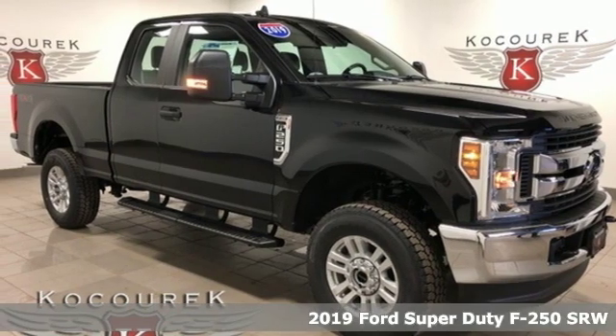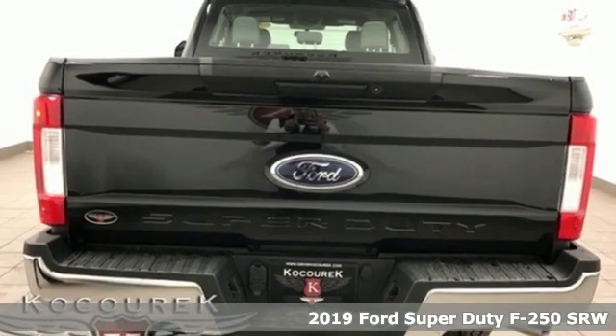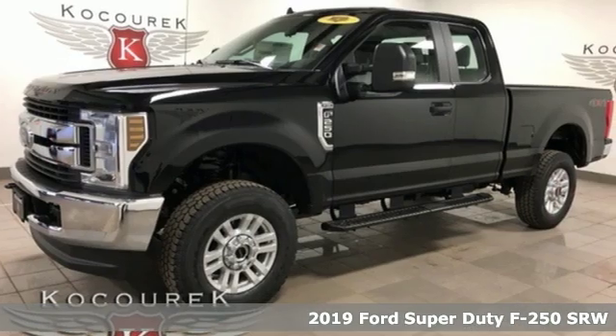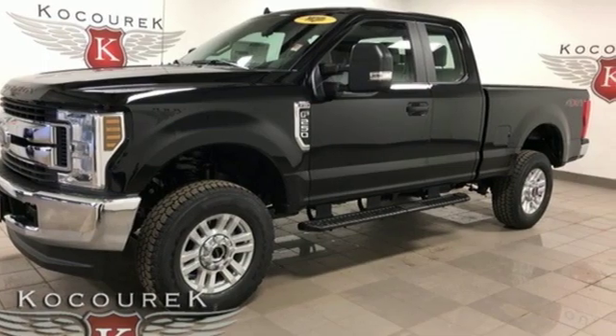Here's a new 2019 Ford Super Duty F-250 single rear wheel. When you're built Ford Tough, you look forward to the rough patches. This F-250 thrives when the work is hardest.